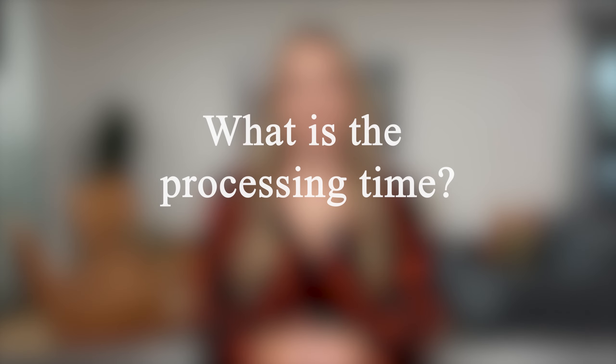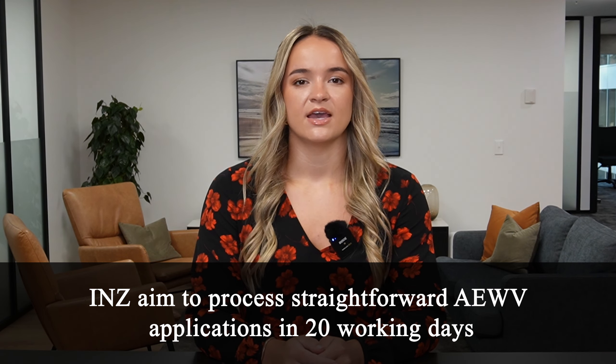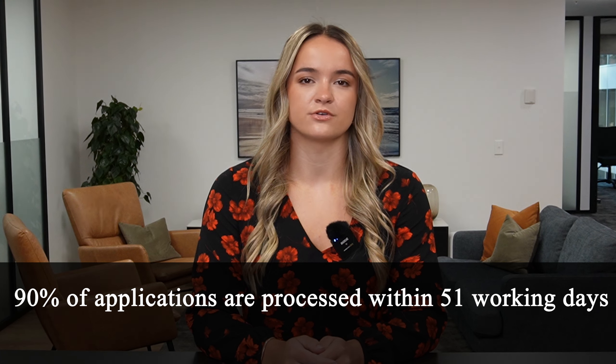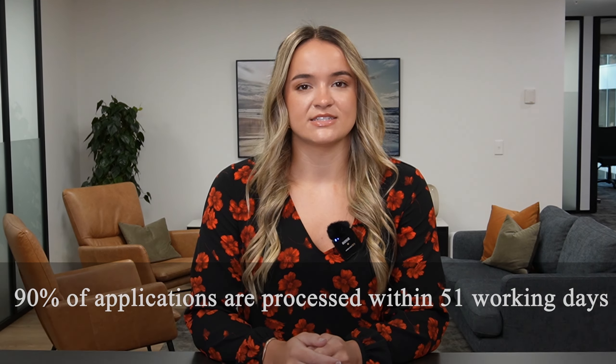What is the processing time? Immigration New Zealand aims to process straightforward AEWV applications in 20 working days. On average, applications are processed within 14 working days, and 90% of applications are processed within 51 working days. Every application is different, however, and these are only estimated timeframes.